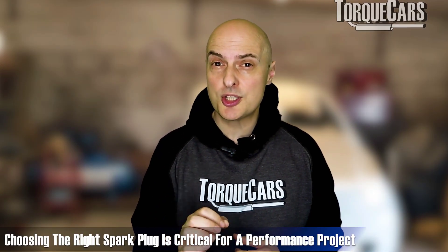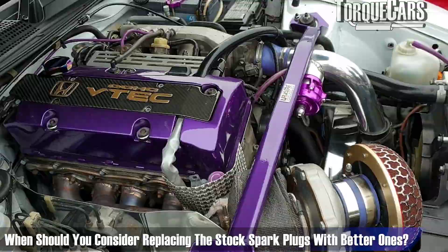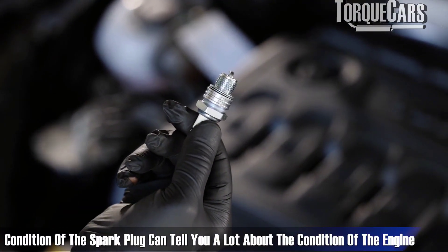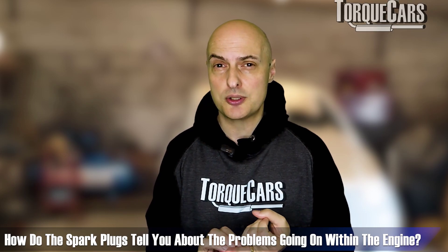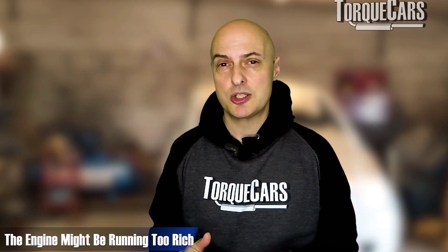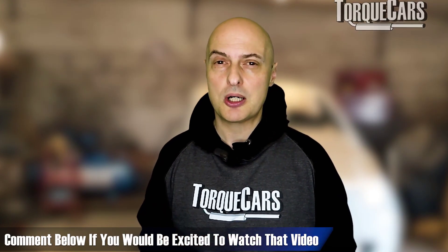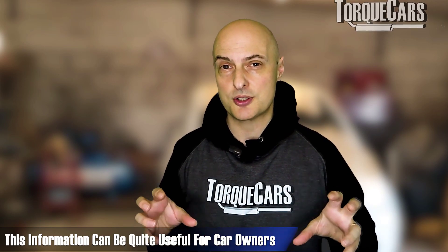Choosing the right spark plug is really critical for your performance project. If you've substantially changed the engine configuration or the temperatures it's running at, it's time to think about upgrading the spark plugs — maybe running one or two steps cooler. If you're getting any kind of ignition problem or misfire, it's often down to the spark plugs. When you remove the spark plugs, just looking at their condition will tell you a lot about the engine: if they're particularly sooty, oily, or you can see tracking across the electrode insulators, there's likely a problem — running too rich, or lean if there's a lot of grey ash on the plug.